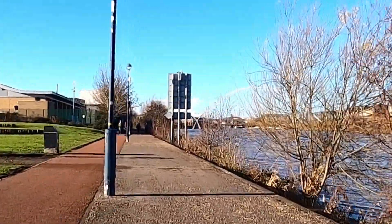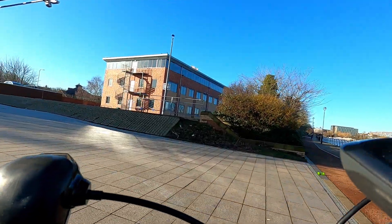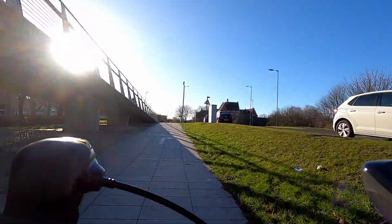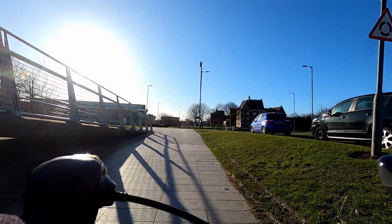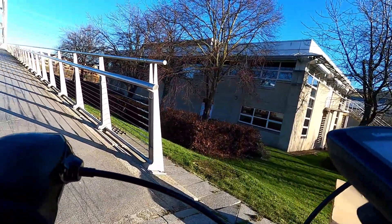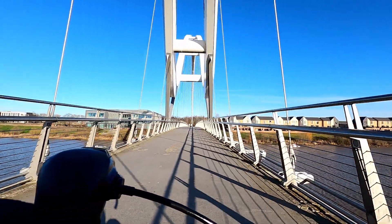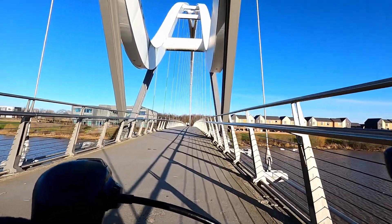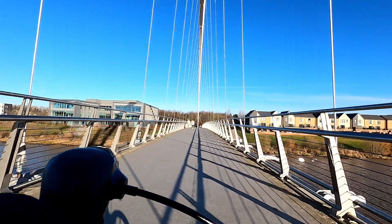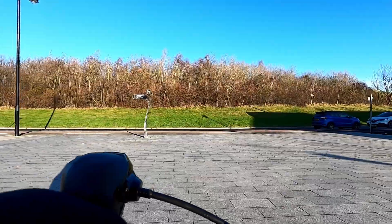Ahead of us you can see our first objective — Infinity Bridge. Continue along and underneath Infinity Bridge, turning left up the side of the bridge and onto the bridge. Then turn right onto the cycle path.